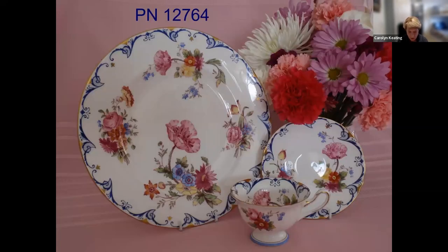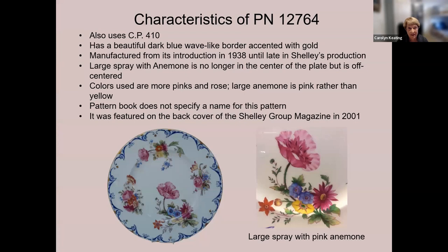Shelley introduced a variation of Old Bow in 1938 using the same center floral spray but placed off-center — the colors are striking. Pattern 12764 changed the colors of the flowers, added a dark blue wave-pattern border, used different secondary flowers on the rim, and trimmed it in gold; the back stamp did not contain the words 'Old Bow.' Apparently Shelley produced this pattern over a period of time, as the back stamp on the plate is from 1925–1945 while the cup and saucer each have the back stamp for 1945–1966. This plate requires a great deal of hand painting and enameling, outlining all the flowers in maroon. It was featured on the back cover of the Shelley Group's magazine in June 2001, and it too used CP410.